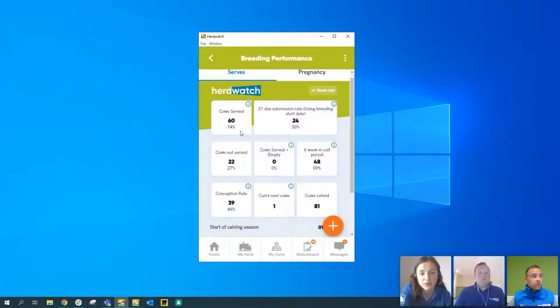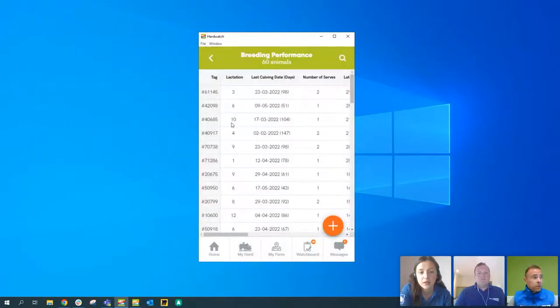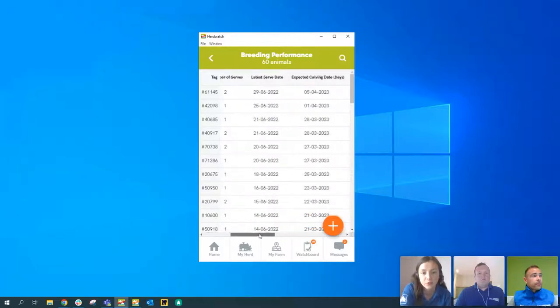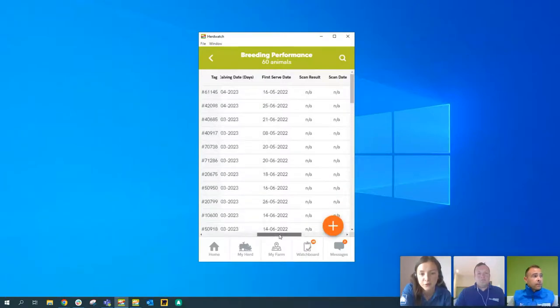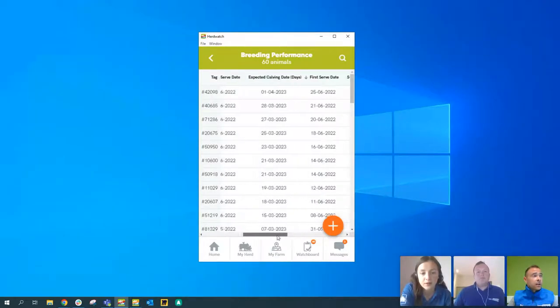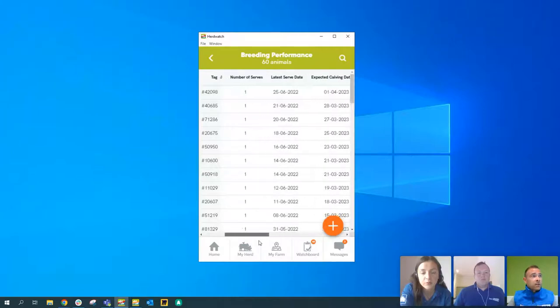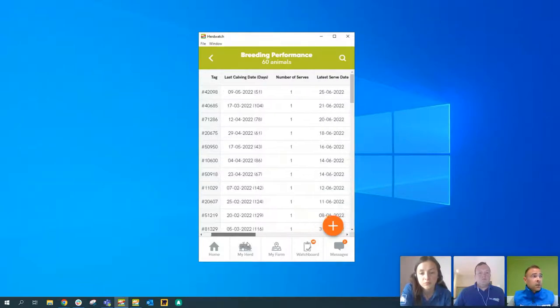You can click on any of the tiles to get a table of all animals in that category. For example, clicking 'cows served' shows a list of 60 cows that have been AI'd or served by the bull. The data is sortable — click on first serve date to reorder. You can instantly see expected calving dates based on the serve date, without having to drill into each animal individually. The magnifying glass lets you filter further — for example, filter by lactation one to see just your heifers.